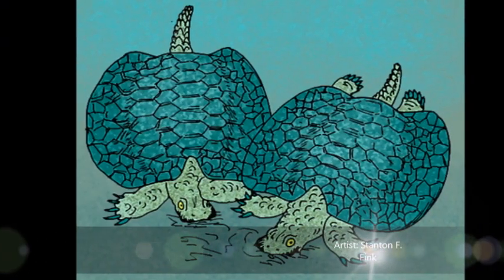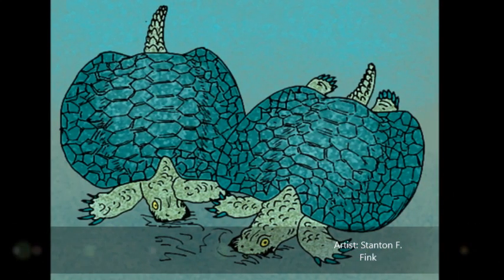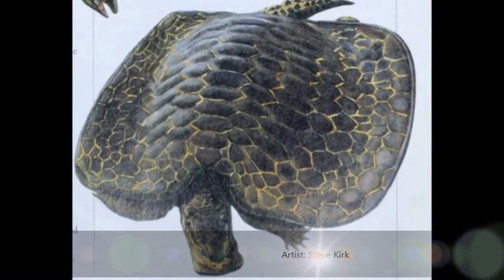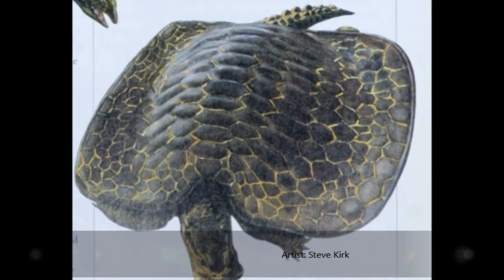This included Ichthyosaurs. The shell of Henodus consisted of more plates than the shell of turtles. However, like in modern turtles, the shell was made up of plates of horn.